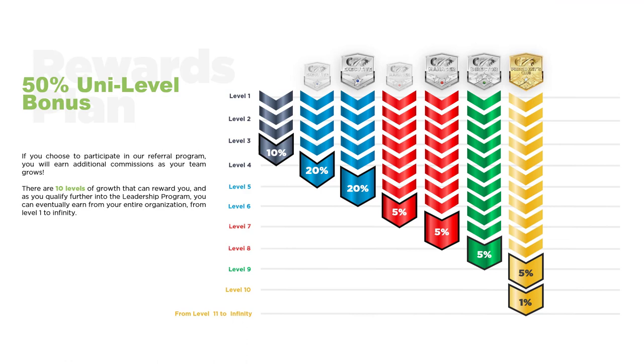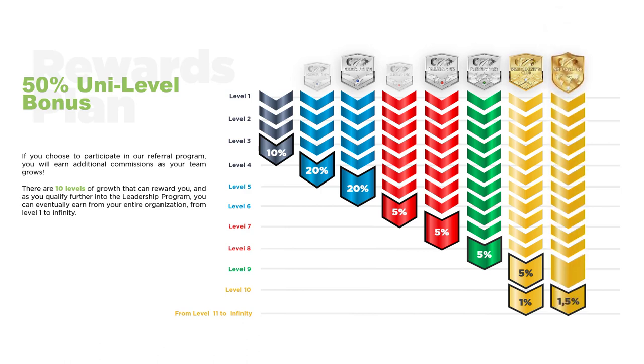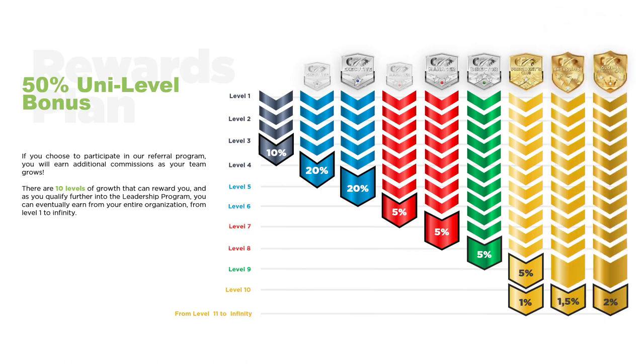You will access an additional bonus when you become a member of the President's Club and beyond. In addition to a 5% level on Level 10, you now have the opportunity to earn from Level 11 to infinity. So regardless of how large and how deep your business grows organically with friends sharing with other friends, you'll be able to capitalize on it. Ambassador is the next rank, and finally Global Ambassador, where you can receive a 2% global bonus on anything that joins your uni-level, no matter how large it becomes. The uni-level bonus contributes towards your bull capital.